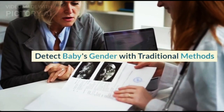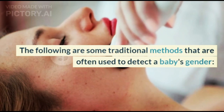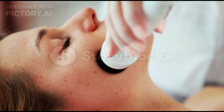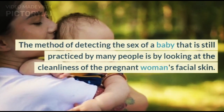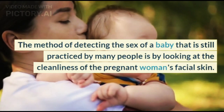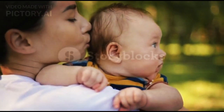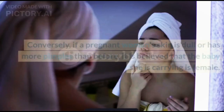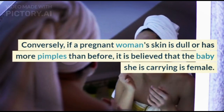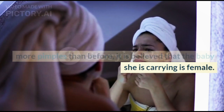The following are some traditional methods that are often used to detect a baby's gender. 1. Look at the Condition of the Facial Skin. The method of detecting the sex of a baby still practiced by many people is by looking at the cleanliness of the pregnant woman's facial skin. Pregnant women who have clean facial skin and no acne are believed to be carrying a baby boy. Conversely, if a pregnant woman's skin is dull or has more pimples than before, it is believed that the baby she is carrying is female.